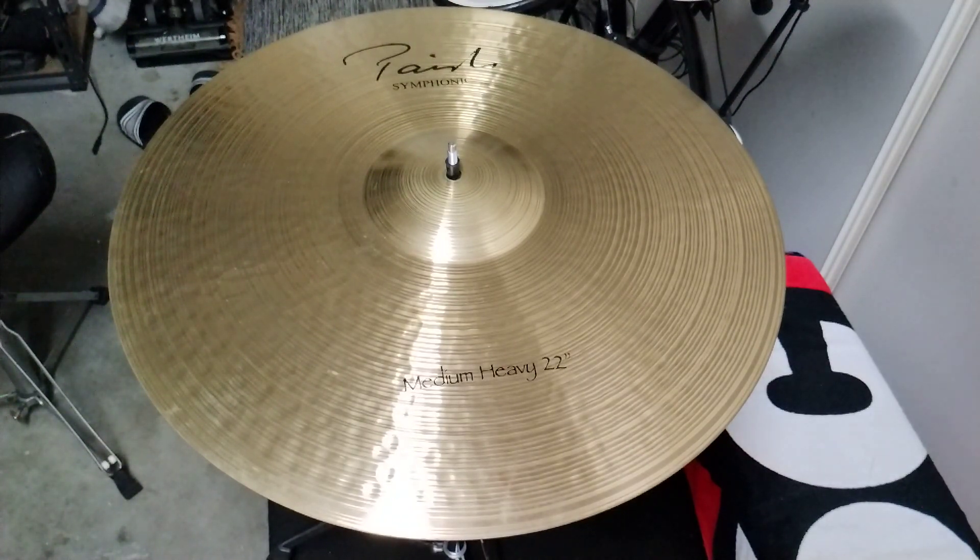Oh yeah, lots of sustain. Let's put the 2002 22 inch up.